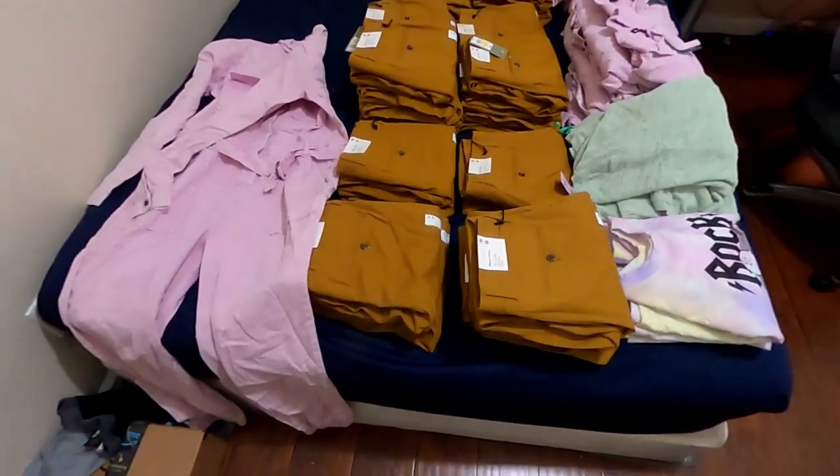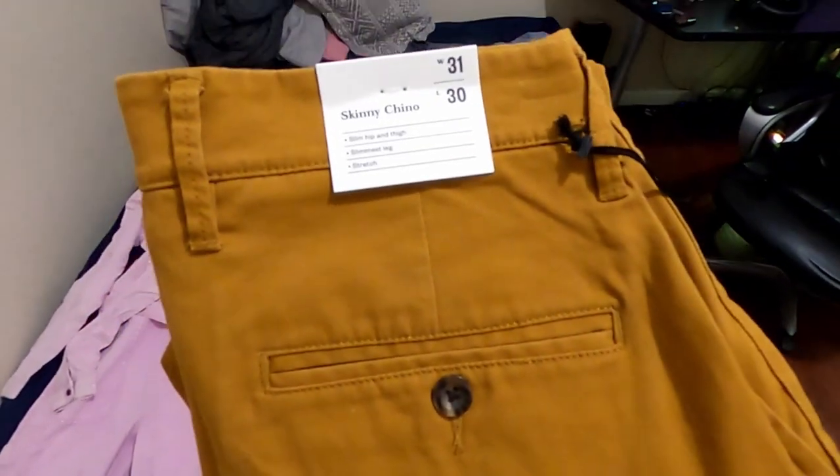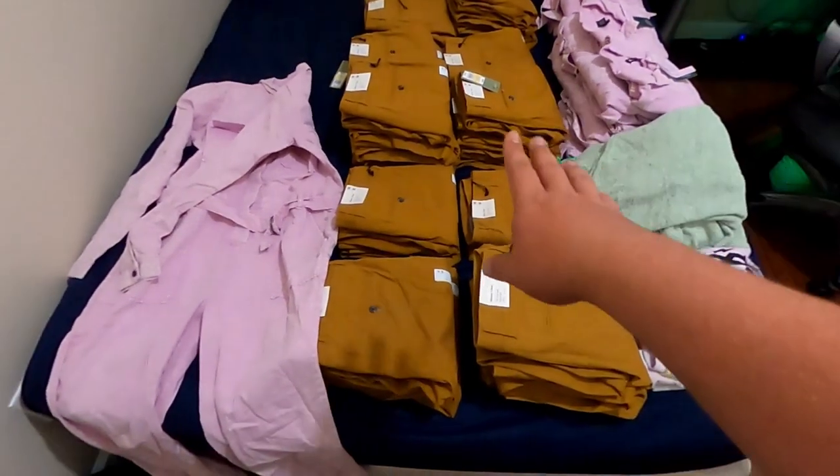Here's what came out of that first box. There are 32 pairs of these Goodfellow Skinny Chino pants in all different sizes. I separated them here — 32 pairs.